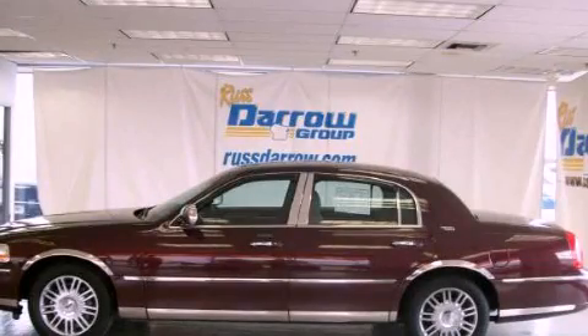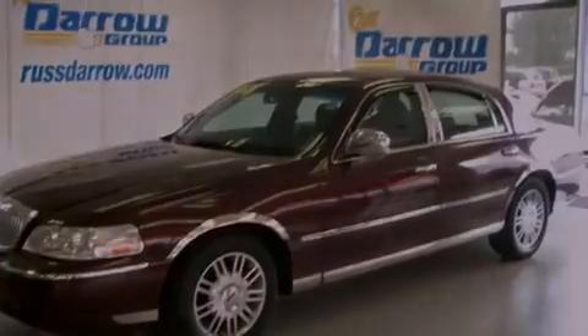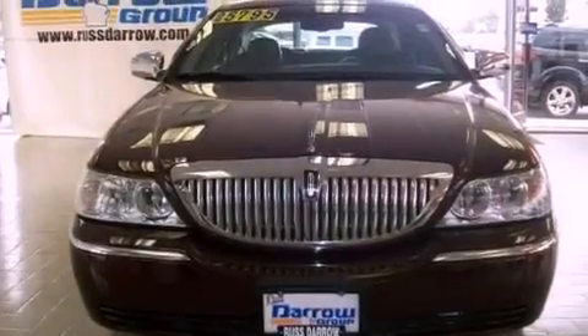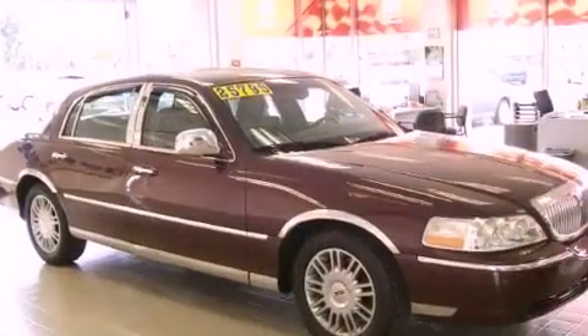This is a 2007 Lincoln Town Car. Its top features include adjustable driver pedals, a power sunroof, a navigation system, a 9-speaker audio system, a leather interior, and 4-wheel independent suspension.